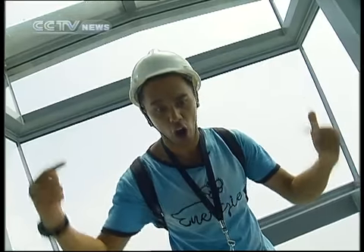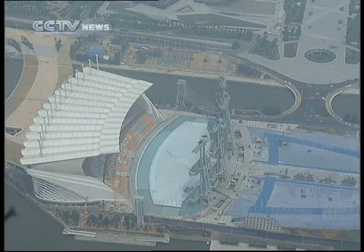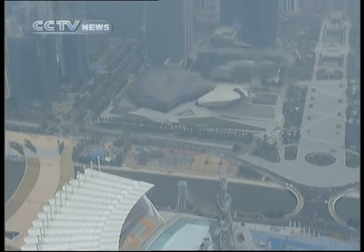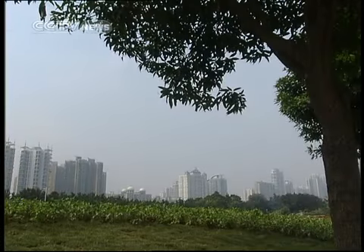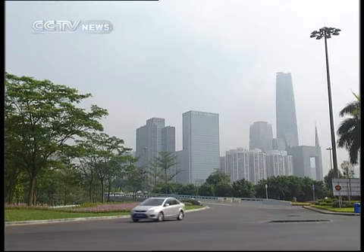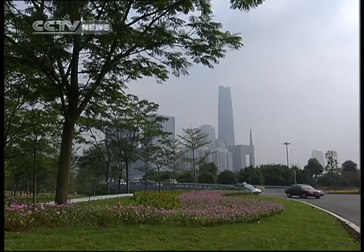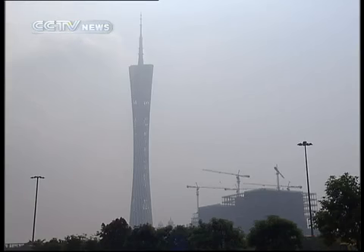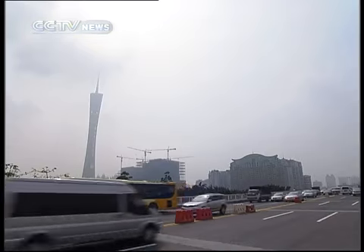It's 88 stories tall, and if you don't think that's high enough, then I dare you to take a walk on the wild side. The new Guangzhou TV Tower rises way above the clouds and can be seen from every part of the city. Its unique design, which resembles the shape of a woman, has earned it the Chinese nickname Xiao Man Yao. From close up it's not so obvious, but from far away the tower takes the figure of a tall, slim lady.